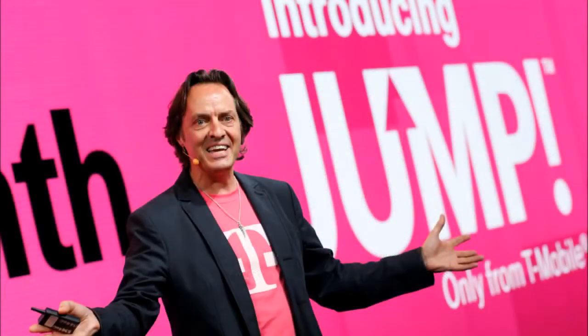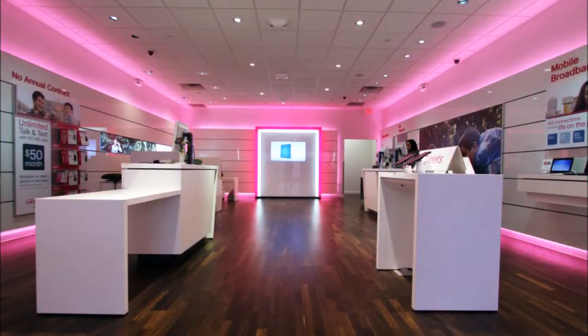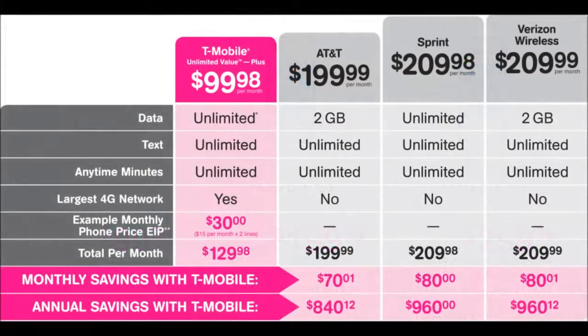You either had to buy a tablet through T-Mobile or bring a compatible one in at the time of the announcement, which came a day after the iPad was unveiled. Executives bragged that there were no strings attached to this offer, but a check of T-Mobile's website showed that wasn't the case.